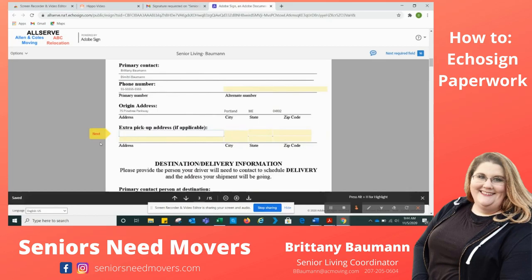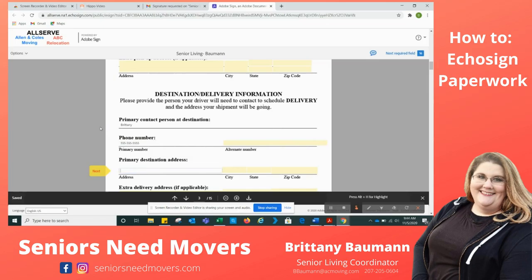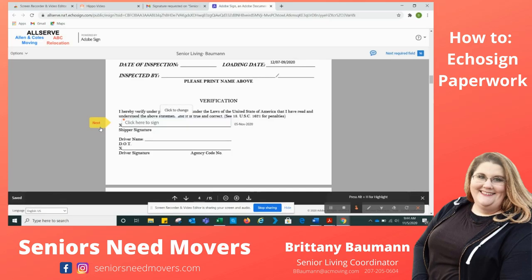Is there an extra pickup? I'm not picking anything up at a storage unit, but if there are extra pickups you would put them here — there's room for two extra pickups, and it's okay to leave that blank. Destination: who's going to be there? I'm going to be there. This is where I put my phone number and alternate phone number again. Because I'm not really moving, I don't have an address in Tucson, and I also don't have an extra delivery, so I'll just hit Next.